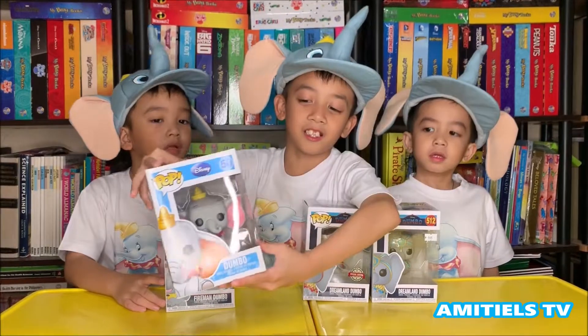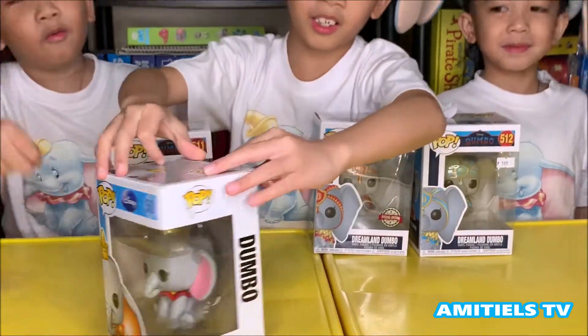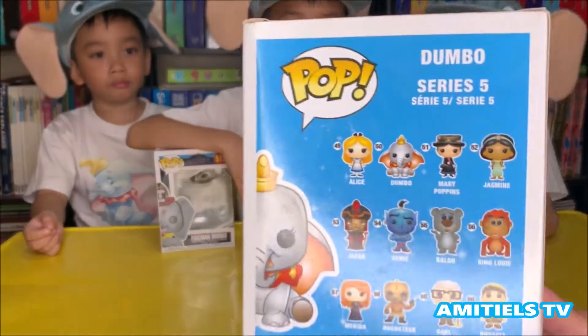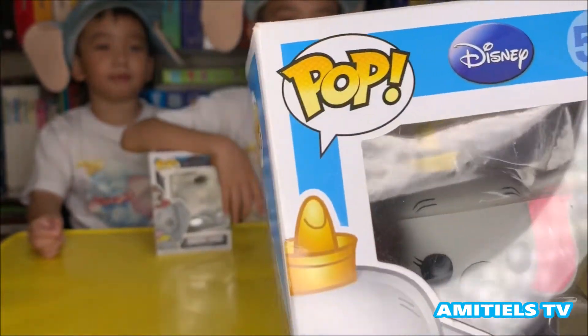The first one we have is the original Dumbo. It's number 15! It says Dumbo and it's Series 5. He's cute. The number is 15.